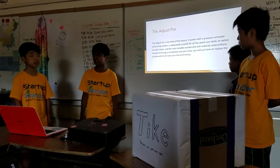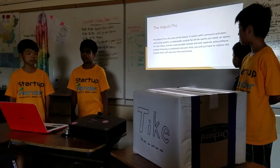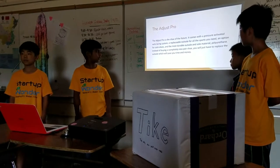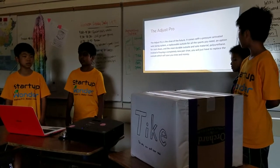The Tyke Pro is the shoe of the future. It comes with many features like a pressure-activated auto-lacing system, a replaceable outsole for all sports, an option for sock shoes, and the most durable outsole material.